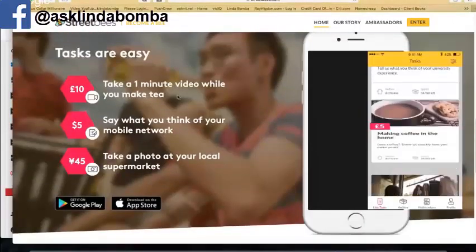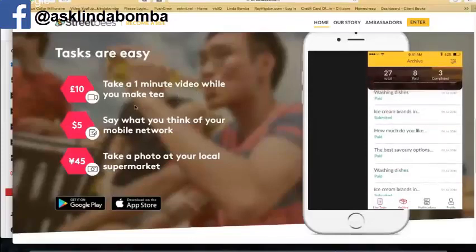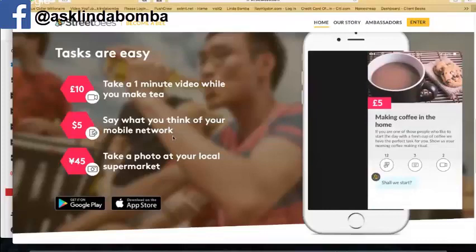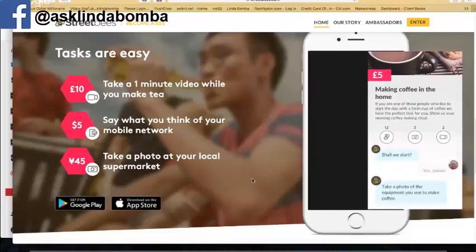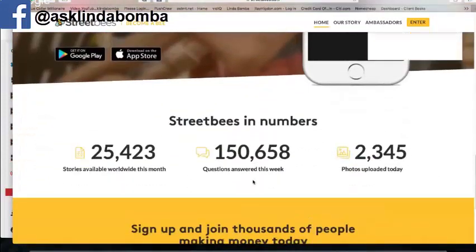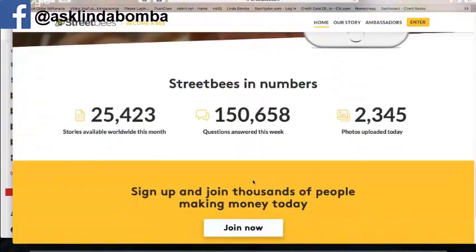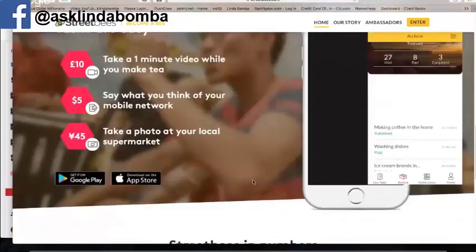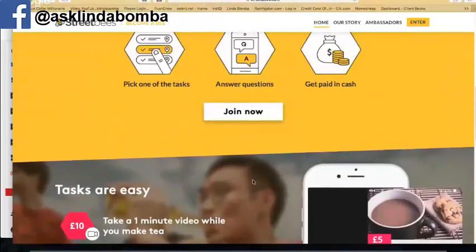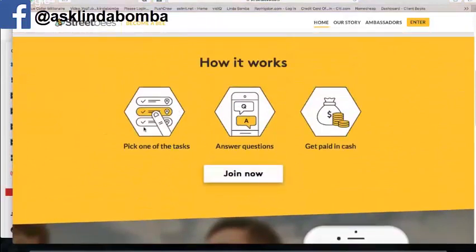For example: take a one-minute video while you make tea, say what you think of your mobile network, or take a photo at your local supermarket. They'll assign you different tasks, and they pay out anywhere from one to five dollars per task, depending on what the task is and the country you live in. You have the option to pick a task when they send it to you or not.